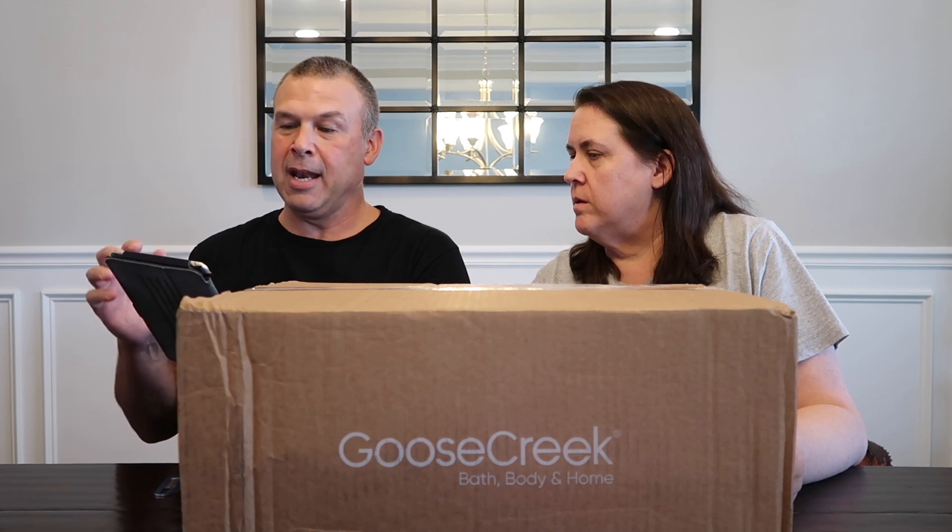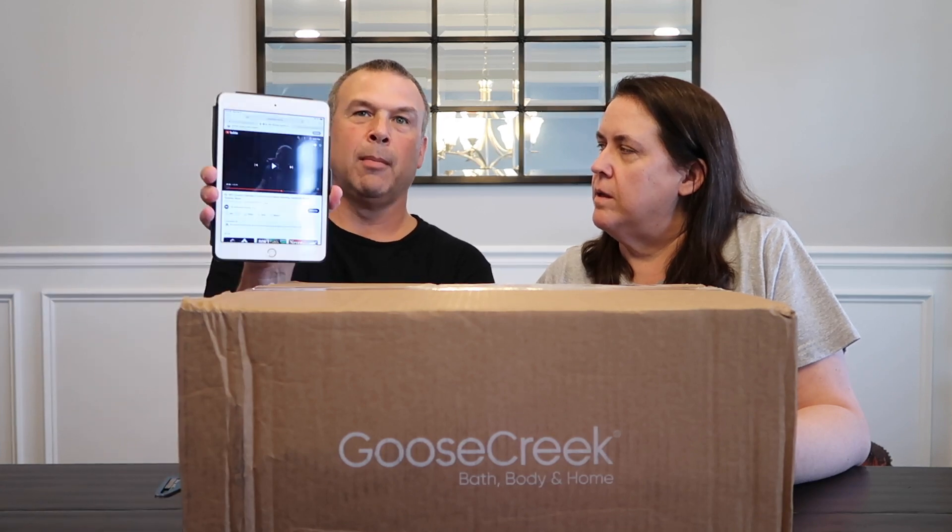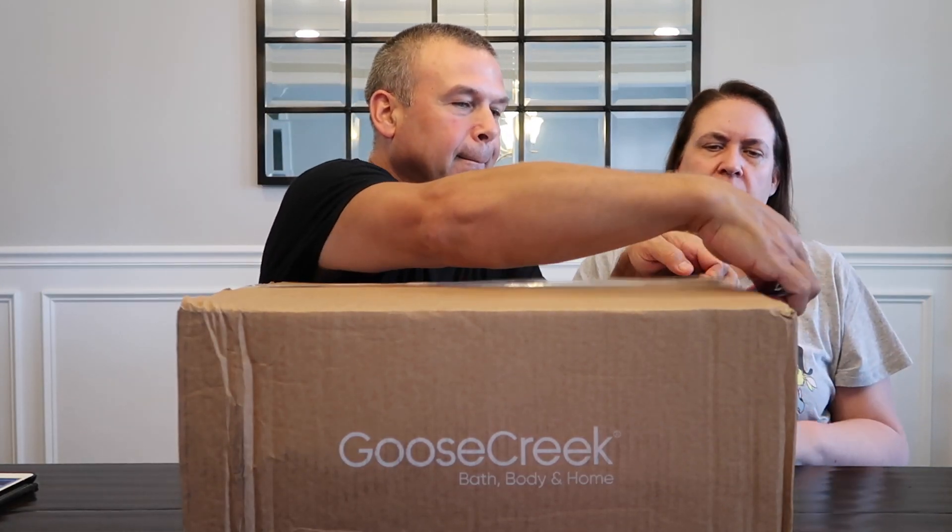In that last haul we talked about the Halloween candles being out, so maybe we needed a Halloween candle haul. We decided we needed something — because we're decluttering around here — so we ordered, I think, ten more candles. Funny enough, I have my iPad open and one of my tabs is the Minimalists about hoarding and decluttering. So it's a great time to do a haul.